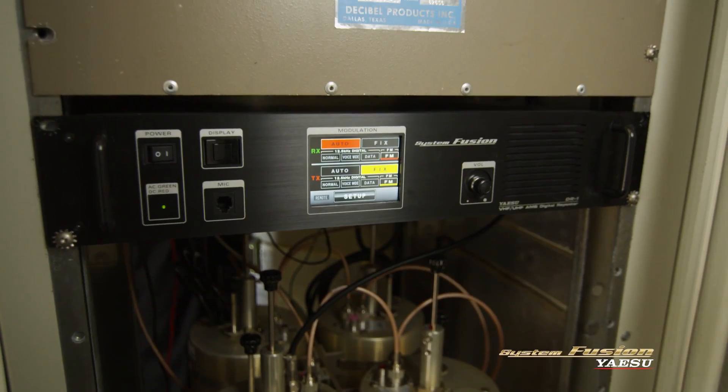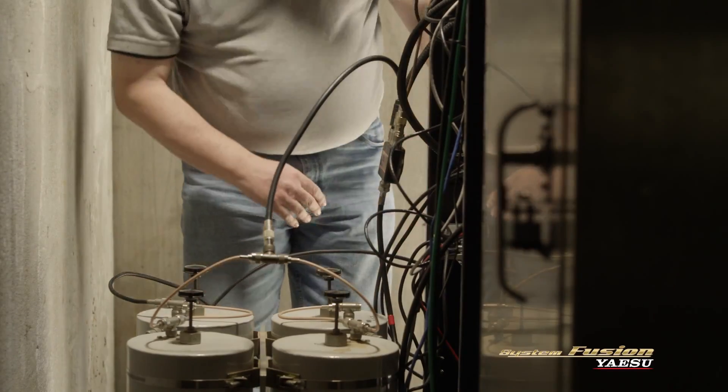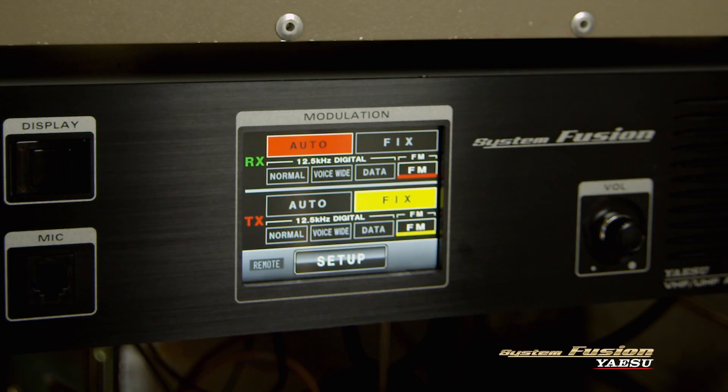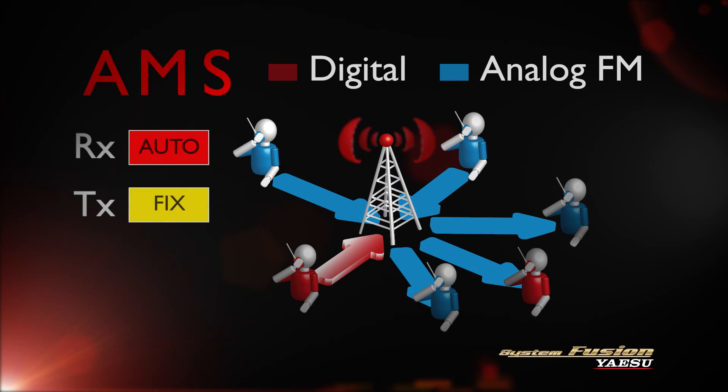The DR-1 fits into the same 19-inch equipment rack and uses the same duplexers and amplifiers as your existing repeater. For 100% compatibility, some groups are enabling automatic mode select on the DR-1's receiver and setting the transmit side to FM fixed mode. In this configuration, the repeater will transmit conventional analog FM regardless of whether a user is transmitting in digital or analog mode.